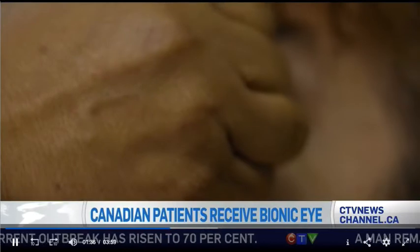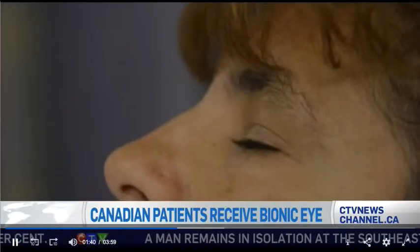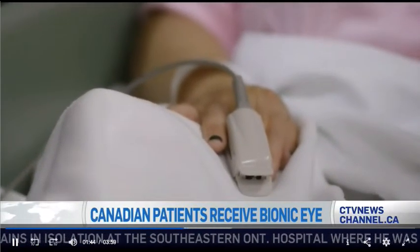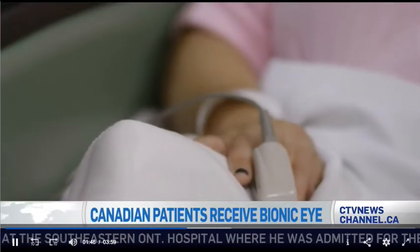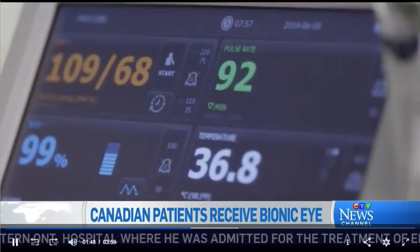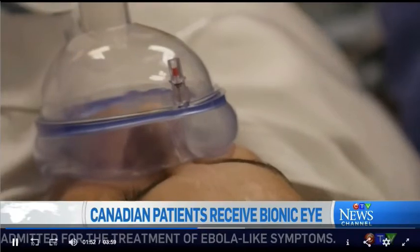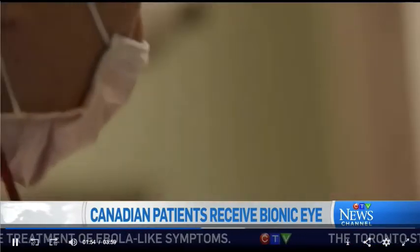What difference has it made that you've noticed so far? I know it's going to be a process, but what can you tell us about some initial things that you've picked up on? So far, they presented me with a board that had black and white stripes, and I was able to see the perimeter of the board, the shape, and then all the stripes.